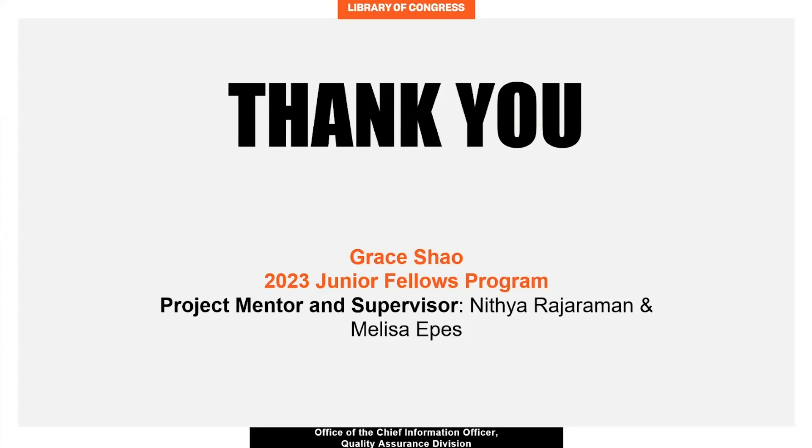Thank you so much for listening. I want to give a big thanks to my project mentor and supervisor for guiding me on my Cypress training and allowing me to be an important member of the team.